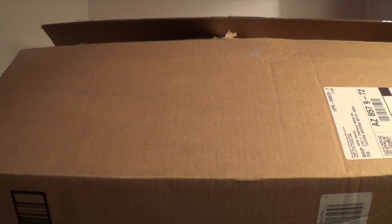Hey guys, so I got a little haul for you here today. This is something I've been wanting for a little while now, and Amazon had it in stock.